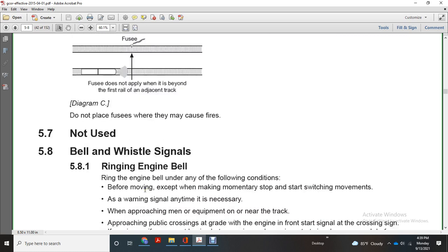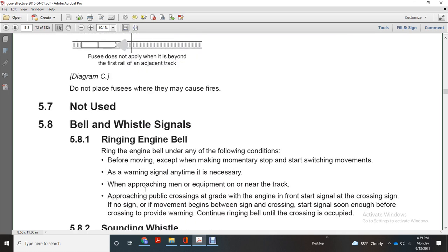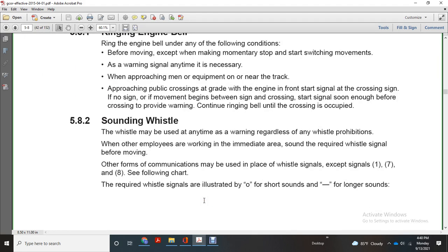Bell and whistle signals: ring the engine bell under any of the following conditions — before moving except for making a momentary stop or start, switch movements as a warning signal any time when necessary, when approaching men or women near the track, approaching a public crossing. Start the bell signal soon enough before crossing to provide warning, and continue ringing until the crossing is occupied. Sounding whistle: the whistle may be used at any time when a warning is needed, regardless of any whistle prohibition. Any other form of communication will be replaced by whistle signals, except for signals 1, 7, and 8.